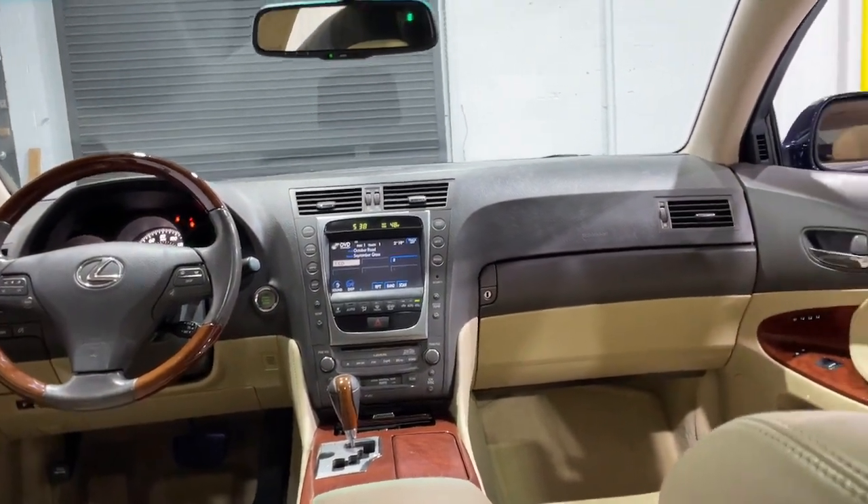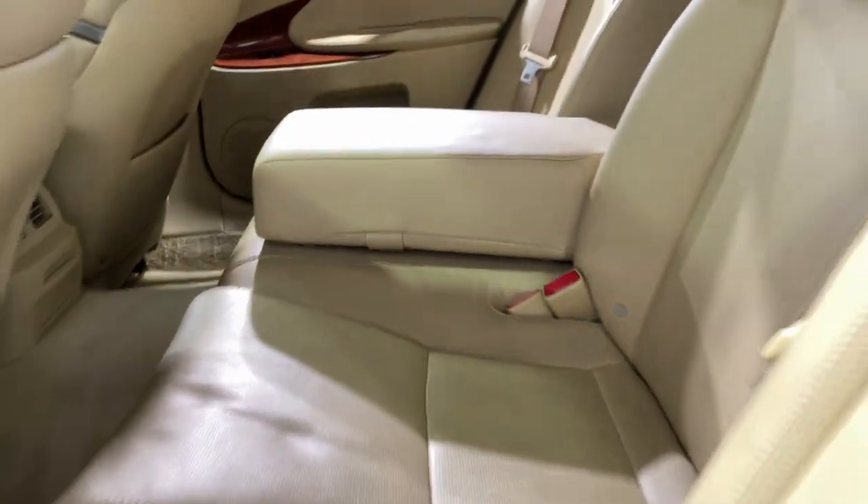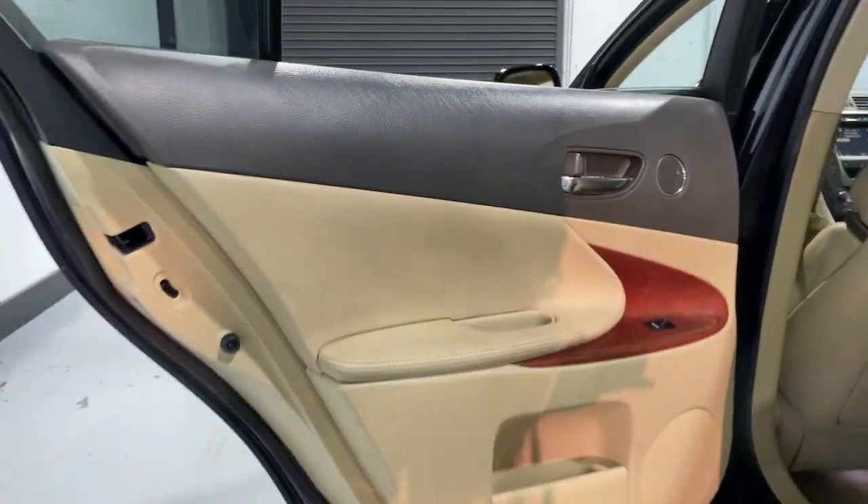Feel the pleasure of true luxury in this remarkable GS. Treat yourself to a test drive today. Our staff will toss you the keys and give you an outstanding experience.